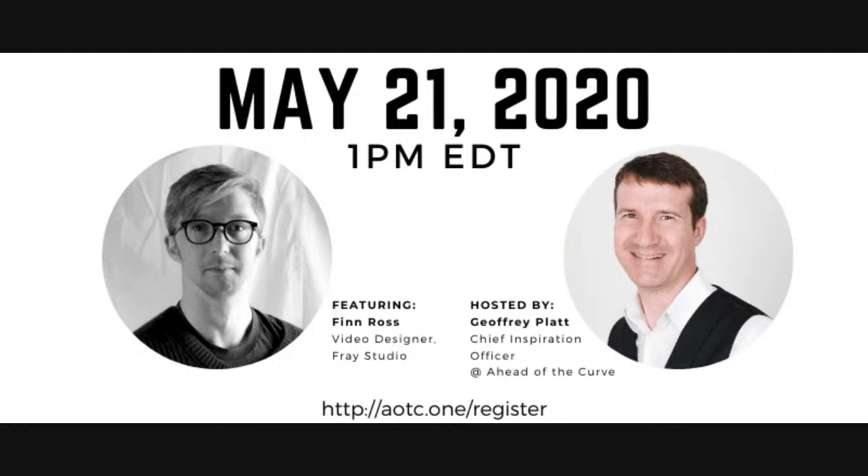For those who don't know Finn, he is a very well-known video designer inside the theater world, has won a number of awards. It's going to be a really cool conversation for next week. Really honored to have him on as a guest. Thanks for coming and tuning in.